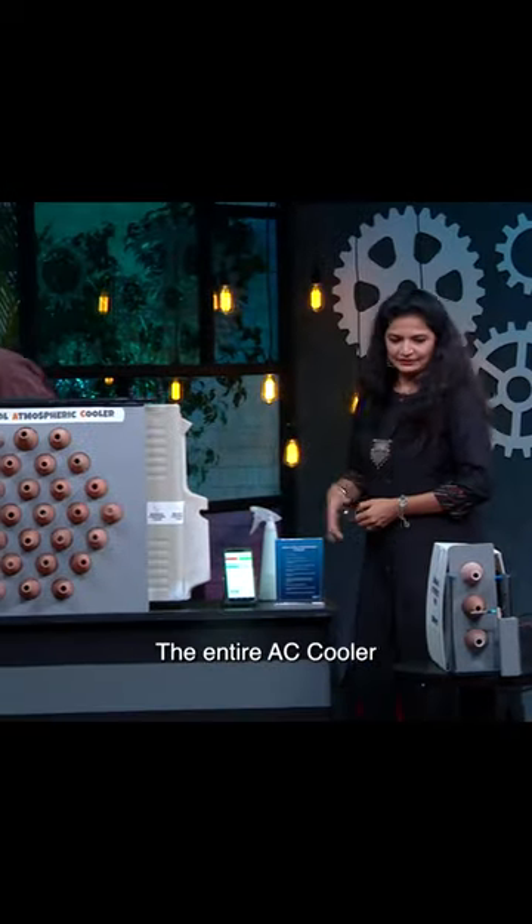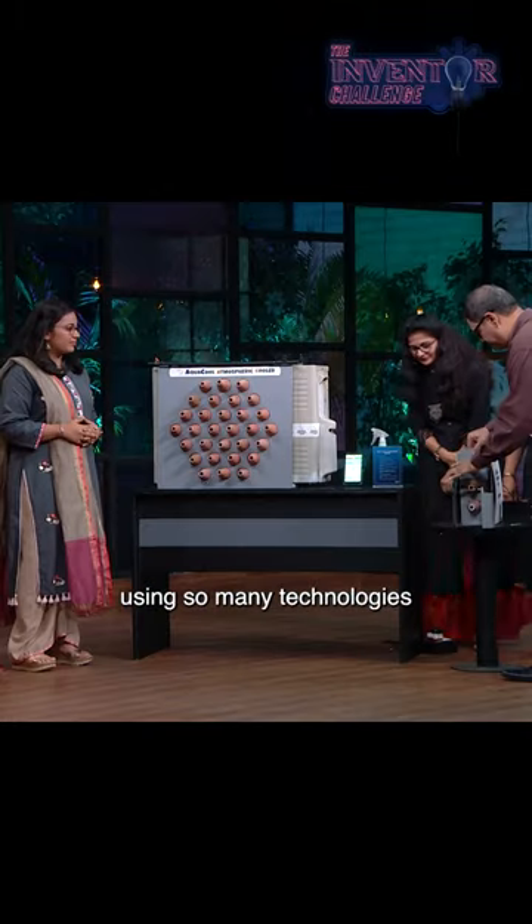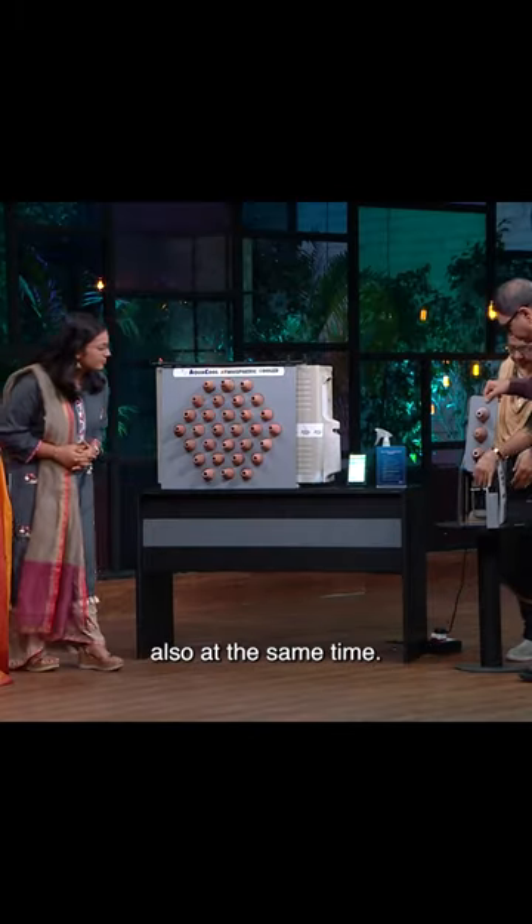The entire AC cooler made a lot of sense because now that we're using so many technologies, it becomes very necessary that we take care of the environment also at the same time.